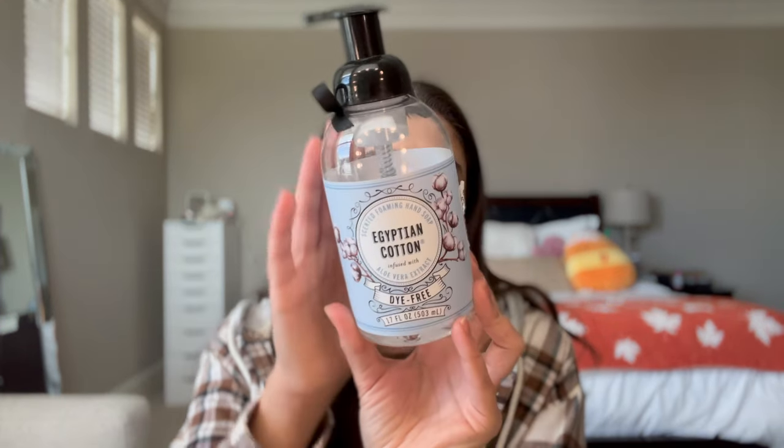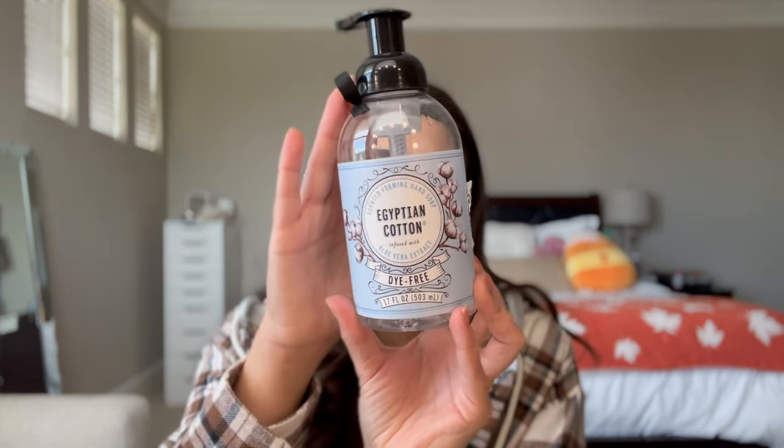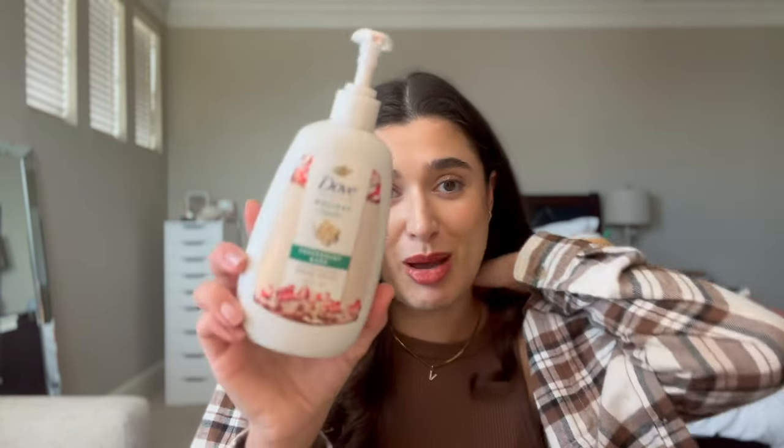I finished off this one from TJ Maxx — this is Egyptian Cotton. It doesn't even actually have a brand, but it's just an Egyptian cotton hand soap from TJ Maxx. And then we finally finished off this Dove Holiday Treats Peppermint Bark one from last year. It was just in like the laundry room, so I don't really wash my hands a lot in there, but we finished it this last month because it took a long time.